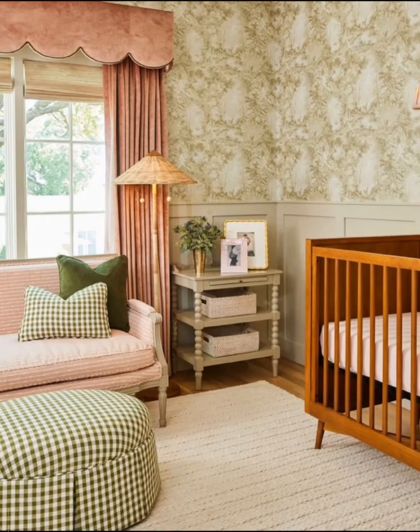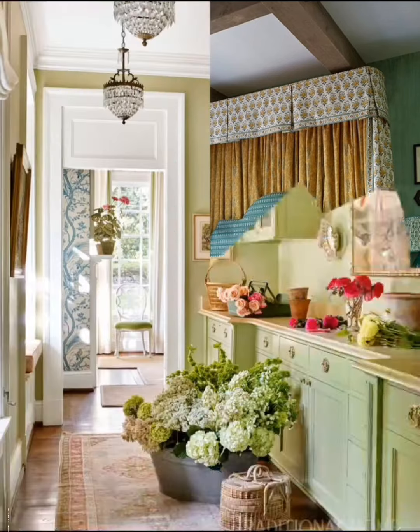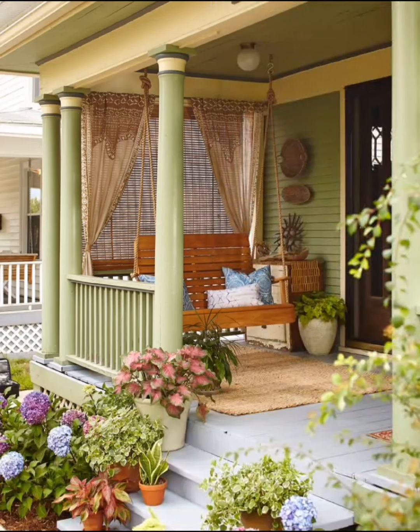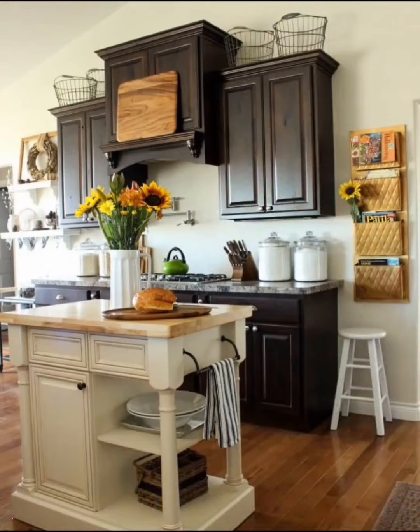Embrace simplicity, infuse your personality, and let each corner tell a unique story. Whether it's the soothing off-white walls, ceramic accents, or the inviting reading space by the window, our journey into cottage-inspired elegance is a celebration of comfort and style. Remember that the true beauty of a home lies in the stories it tells and the memories it holds. The combination of off-white walls, ceramics, and thoughtful arrangements invites a sense of tranquility and sophistication.